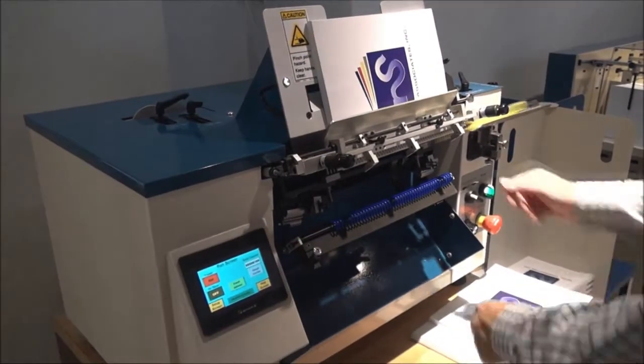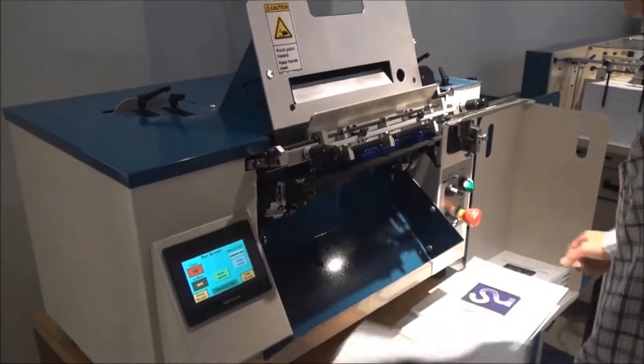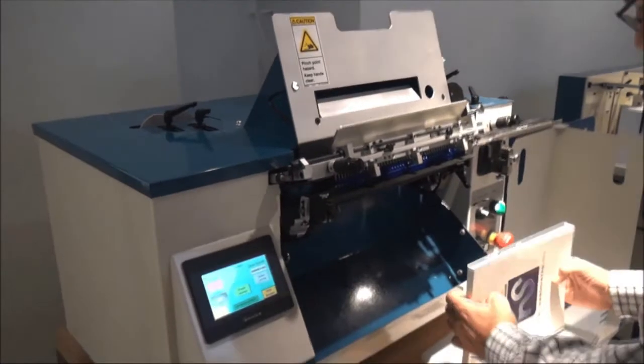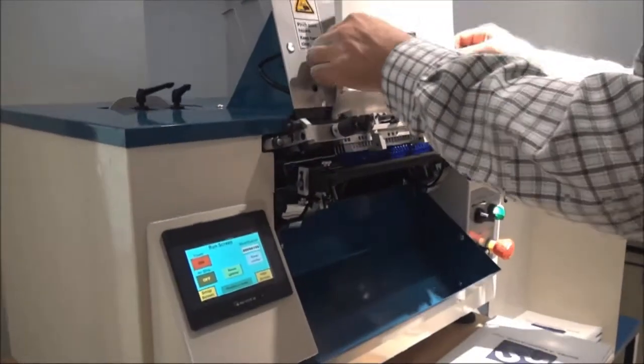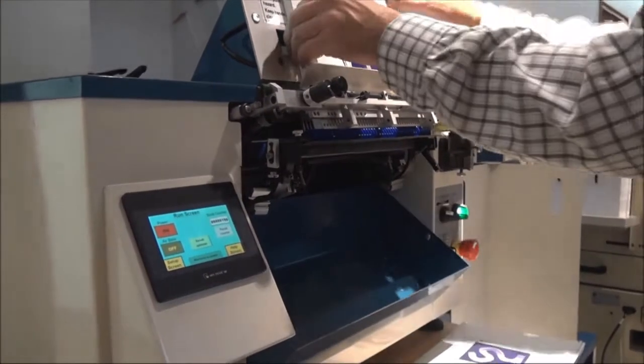To speed up your coil binding, consider the Coilmaster Junior TS, which has a new touchscreen to facilitate faster setup. Bind books from 8 to 25 millimeters. Bind up to 600 books per hour with round or oval holes at any pitch.